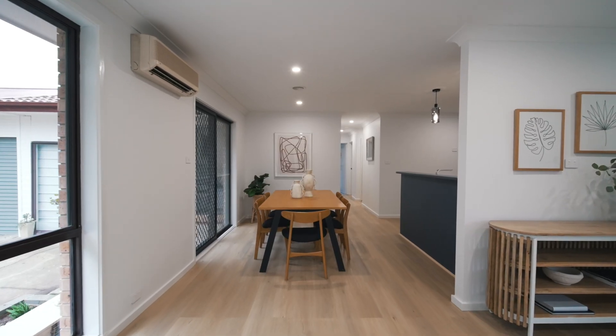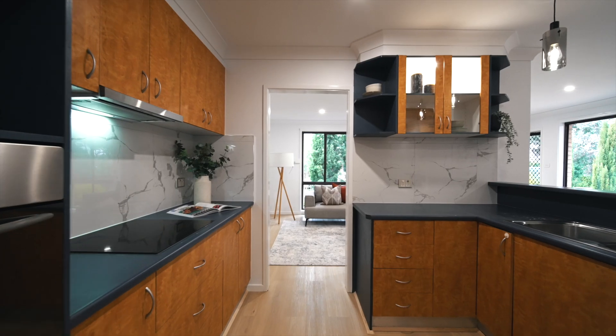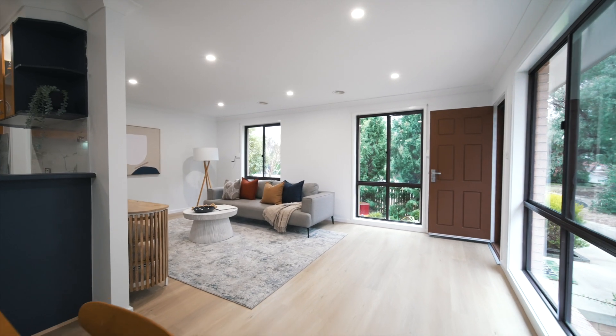Inside, the kitchen and living area flow seamlessly together in the same open space. With fresh paint, new flooring and a new bathroom, this home really is turnkey ready.